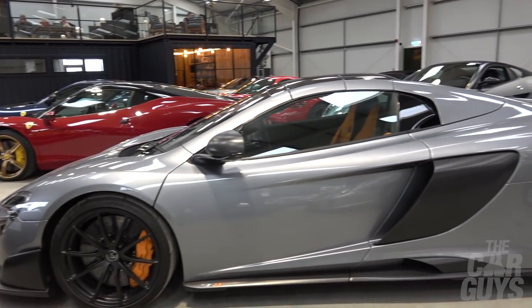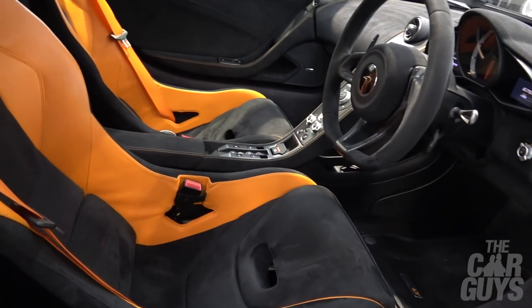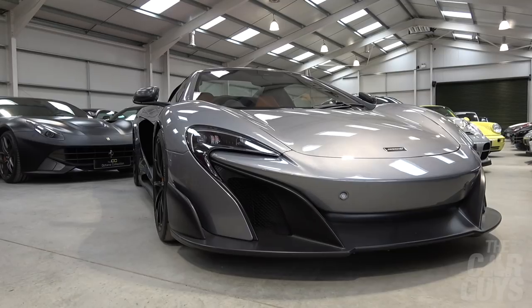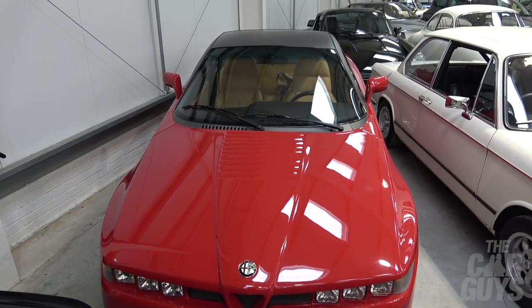A quick word about the McLaren 675LT. You'll know from our depreciation video that they used to be £300,000 — now they're closer to £200,000. This is the Spider version: they made 500 of the coupe, then announced 500 of the Spider, which stuffed those coupe owners. This one's done just under 3,500 miles. The 675LT is one of the greatest cars ever made by any manufacturer — people will wake up to that fairly soon. This Spider with almost no miles can be had for just over £200,000, making it one of the supercar bargains of the century.